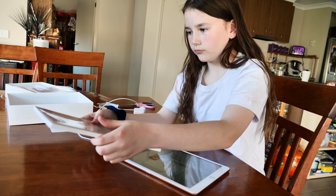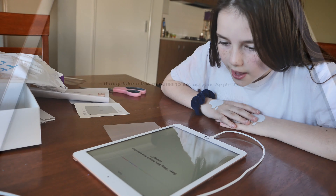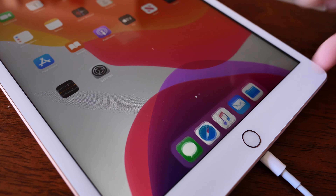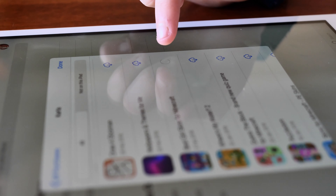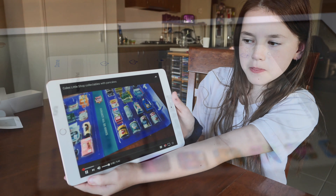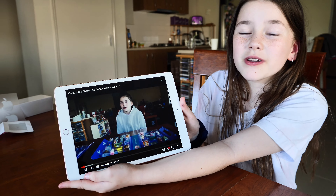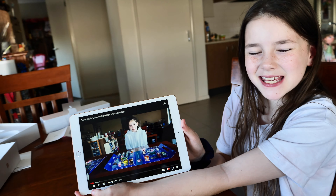Let's just get this set up. Hey Siri, how's the weather today? Hey guys, it's Carl again. We've got it set up! Yay!